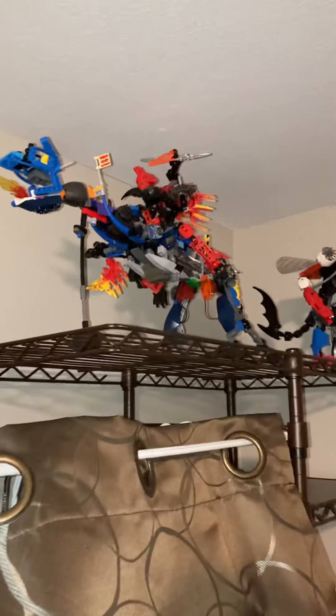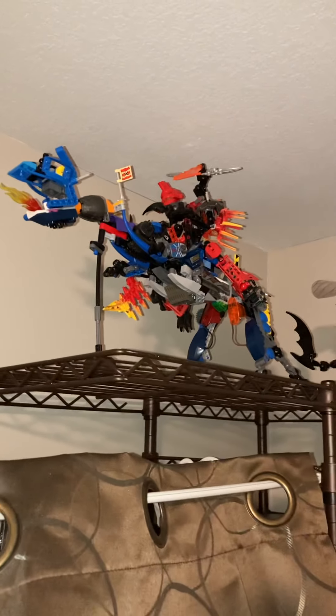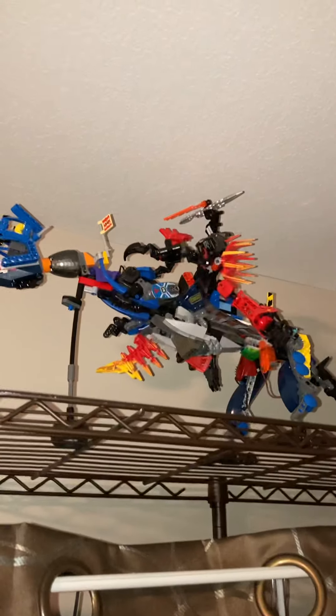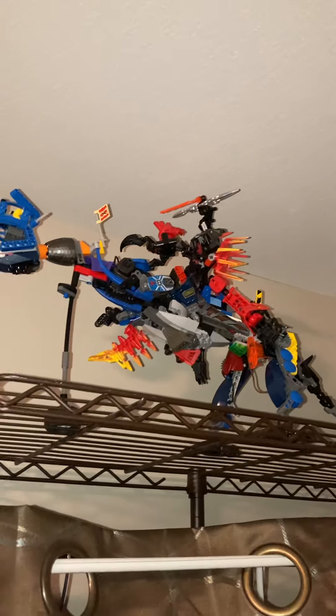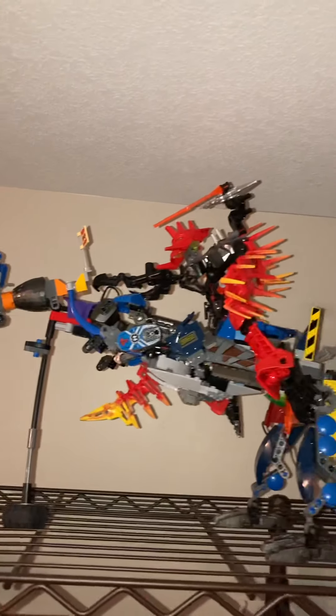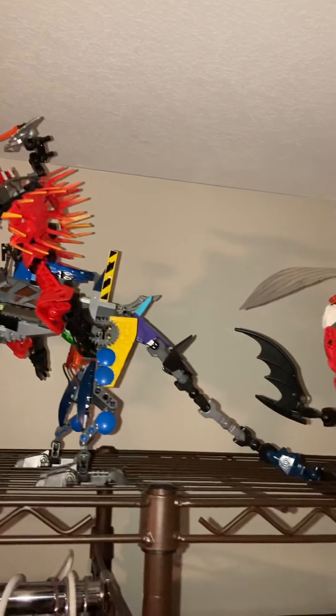Over here we have a custom giant robot T-rex. This was actually originally intended to be my first attempt at making Mecha Godzilla, but it fell through, so I decided instead to make my own fire-breathing Grimlock-inspired giant robot T-rex.